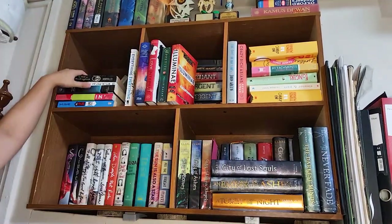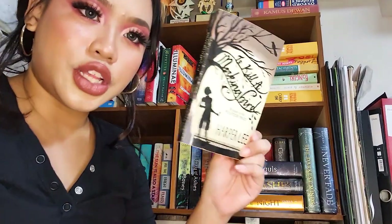Next shelf — almost there. I have this headpiece that I got in the Philippines and didn't know where to place, so it's on my bookshelf. To Kill a Mockingbird by Harper Lee is here — I don't need to talk about it because everybody knows it.